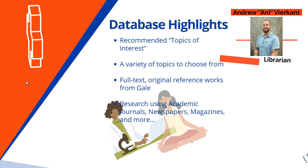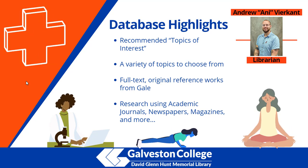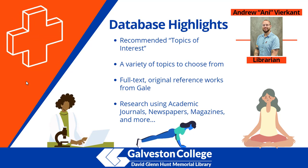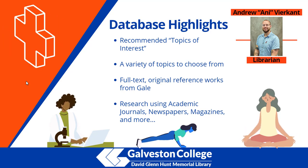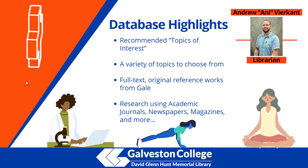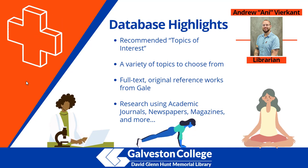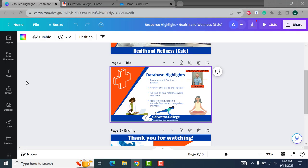A few highlights of this database: the front page always comes chock-full of recommended topics of interest to help give you a jumping-off point into your research. They have over 382 topics to choose from overall, so a wide selection in the field of health and wellness, as well as full-text original reference works created by Gale, including the Gale Encyclopedia of Medicine and the Gale Encyclopedia of Surgery, amongst others. With this database you'll have full access to academic journals, newspapers, magazines, and more to help you with your reference. So let's take a look.